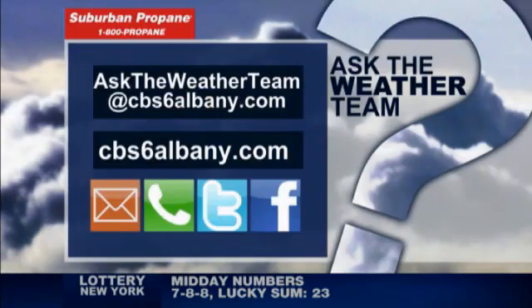Good question, Amanda, thanks for the photos. It's easy to send us those questions — love to get them. Facebook works, email, or you can send them to CBS6Albany.com at Ask the Weather Team.